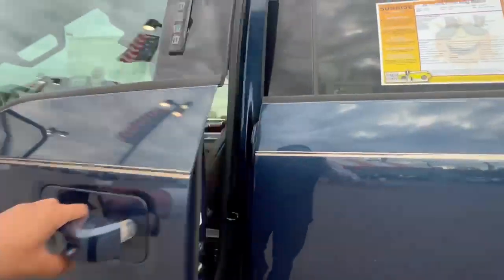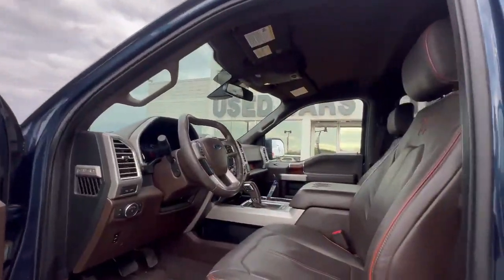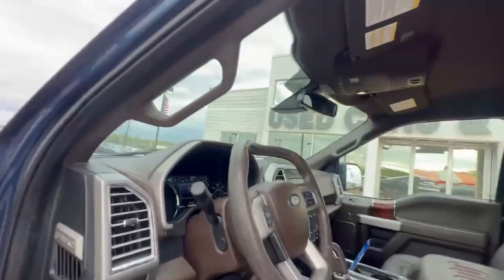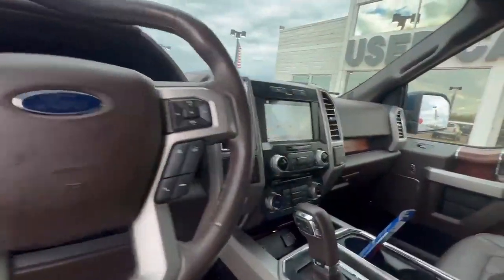Got the keyless entry here. Take a look at the interior — got the leather power seats and that new flat-top steering wheel.